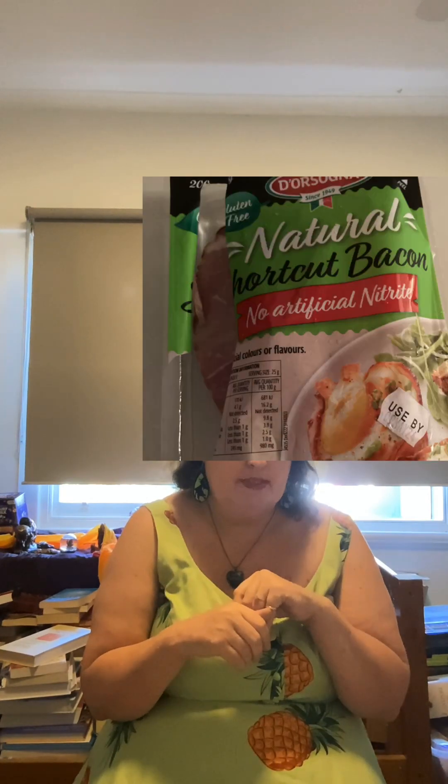For dinner on day 12 I had a bacon and egg roll that I made myself. I used Dorsonia nitrate and additive free bacon, an organic egg, and a Macro linseed and pumpkin seed bun. I stuck that all together in the bun and my stomach was good that day.